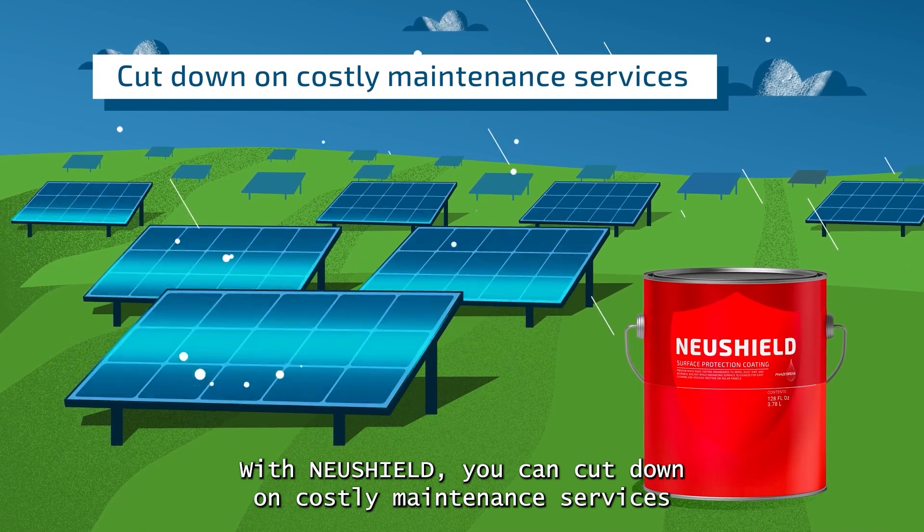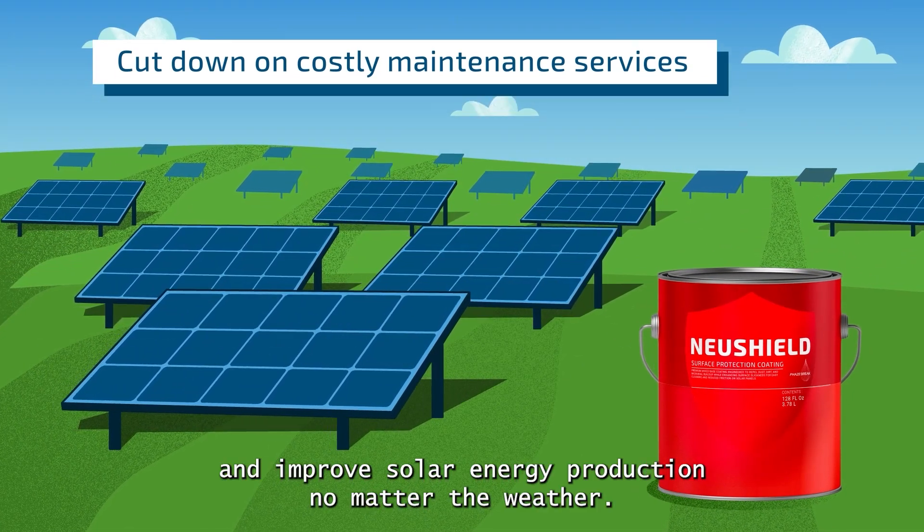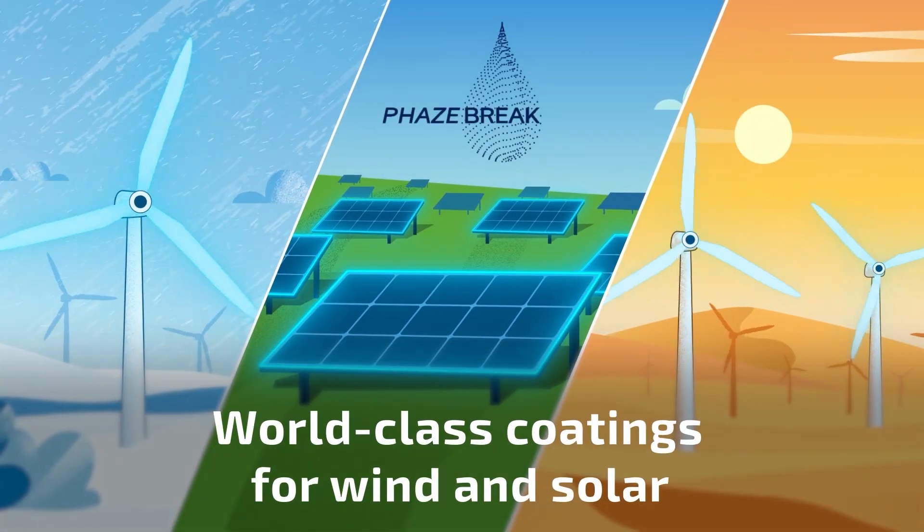With NuShield, you can cut down on costly maintenance services and improve solar energy production, no matter the weather. Phase Break — world-class coatings for wind and solar.